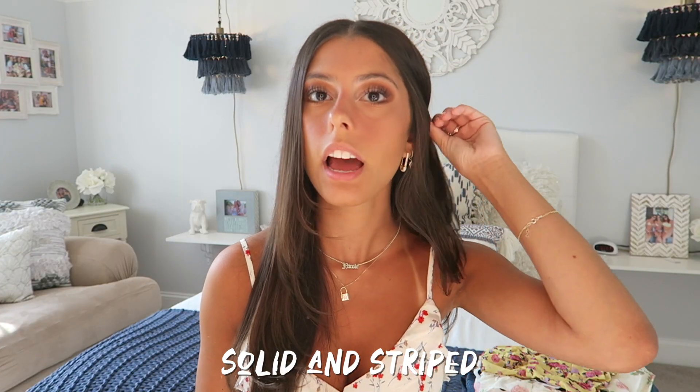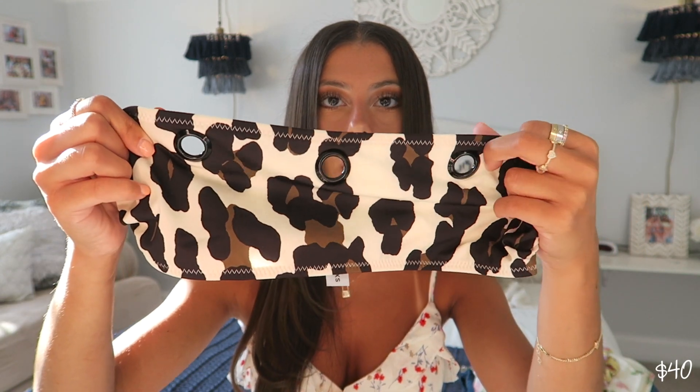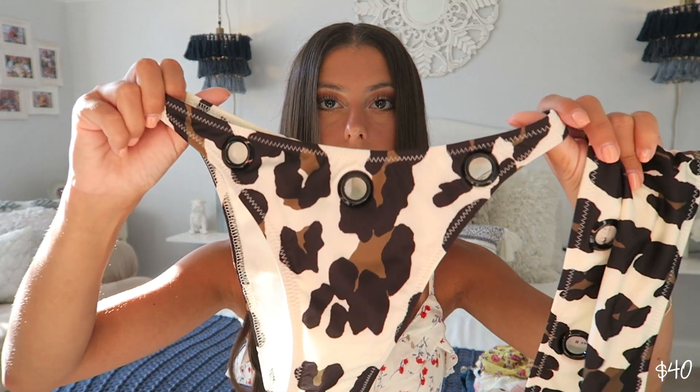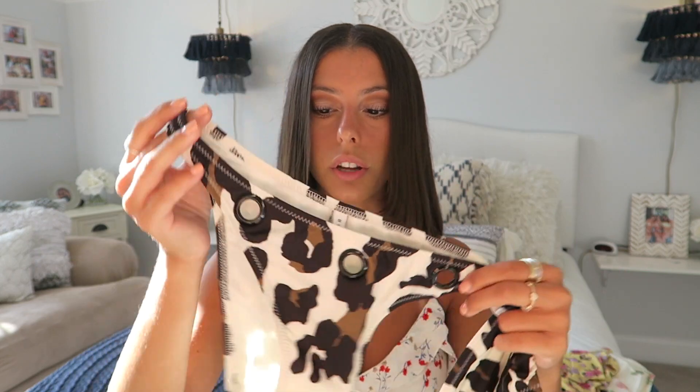The next bathing suit is from a place called Solid and Striped. I saw a girl on Instagram with the bottoms to this bathing suit and I needed it. I found it on a website called Blue Fly, which has a bunch of designer bikinis, clothing, shoe brands, and handbags all sold at way cheaper prices. I got this little top — it's just leopard print and it's a bandeau style with little grommets in the front. I also got the matching bottoms to go with it, which are pretty much identical. Once again, they're the high-rise style bottoms.